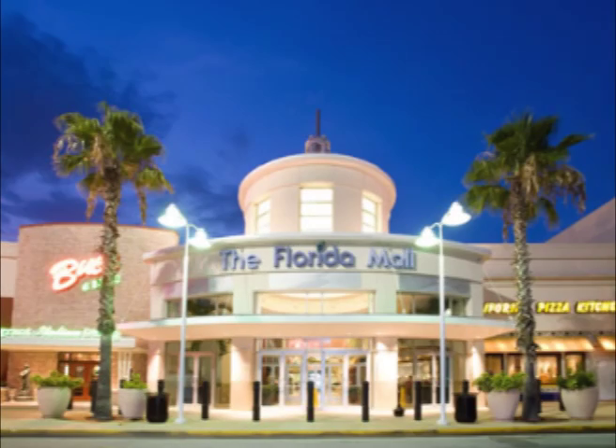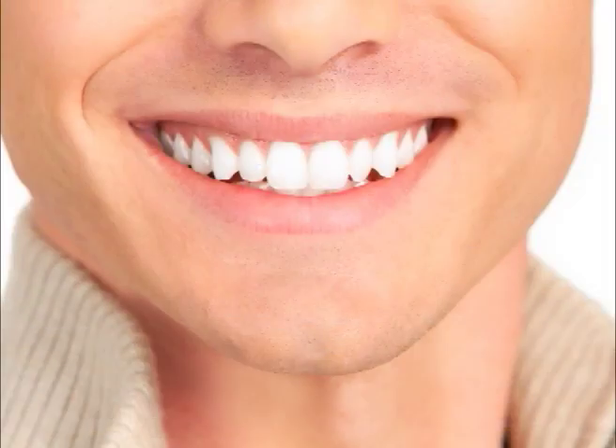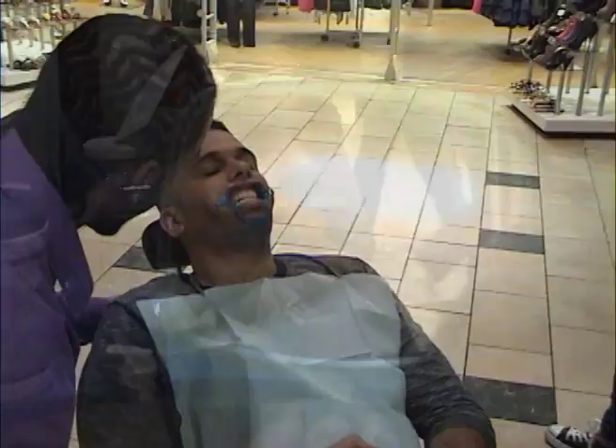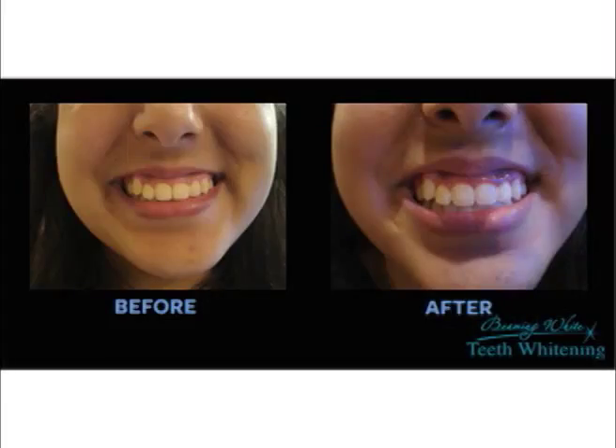The revolutionary whitening treatment that has helped thousands of people regain their confident smiles is now at your reach. Beaming White is now at Florida Mall. Get brighter and whiter teeth in just two to three sessions of 15 minutes each. It's as easy as apply, sit back, and relax. The results will amaze you.